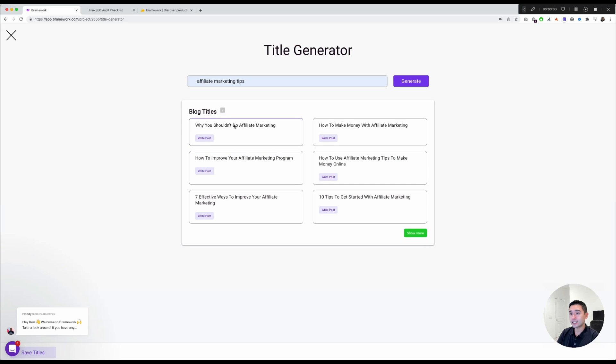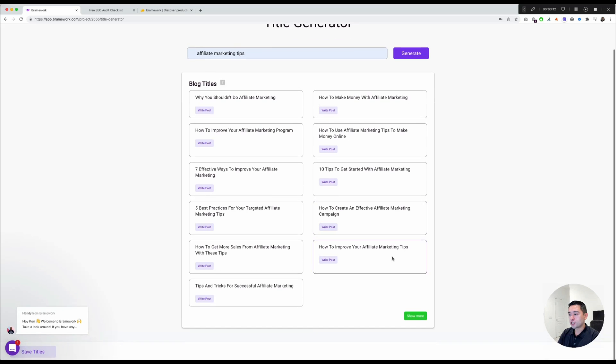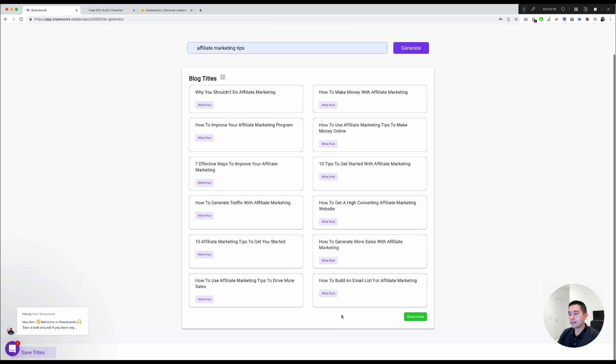It lists six AI-generated blog titles, and they're actually pretty good. You can click Show More and the AI will generate even more titles. When you find one you like, just click the Write Post button.